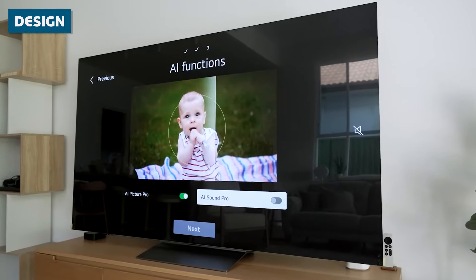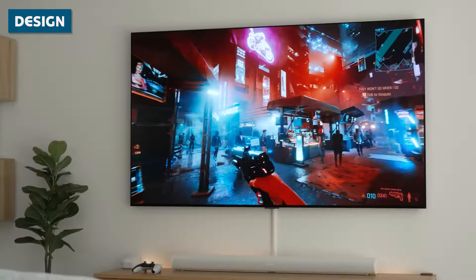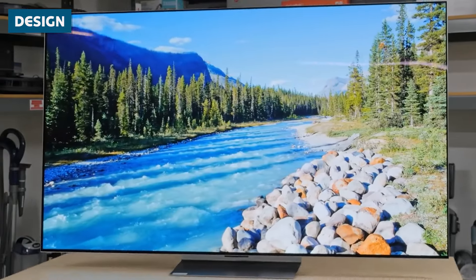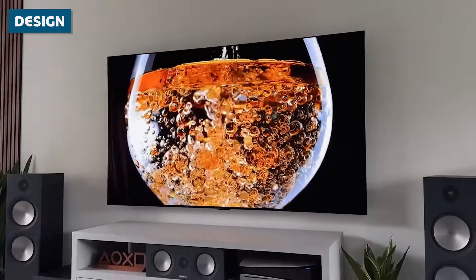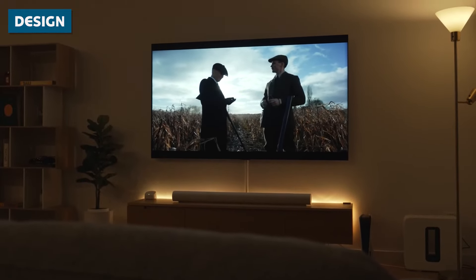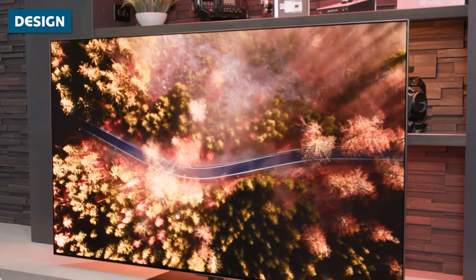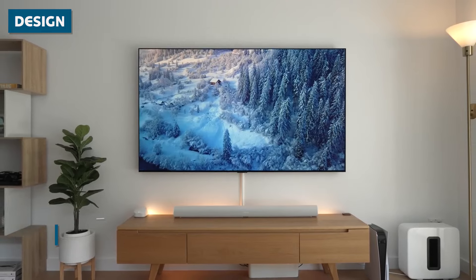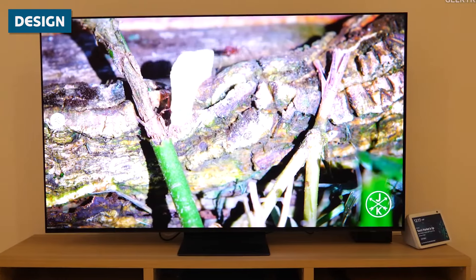The LG G4, while not quite as slim as its Samsung counterpart, still maintains an impressively thin profile ranging from 0.94 to 1.1 inches depending on the screen size. LG has made significant improvements in the G4's versatility compared to its predecessor the G3 — while the G3 was designed exclusively for wall mounting, the G4 now comes with a pedestal stand for the 55-inch and 65-inch models. It's important to note that customers need to specify whether they want the stand or wall mount version; stand models are denoted with an S at the end of the model number, while wall mount versions have a W. Both TVs feature minimal bezels, with the G4 maintaining its signature picture frame-like design and the S95D sporting an ultra-slim bezel that practically disappears when in use.